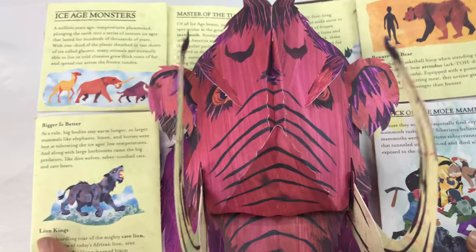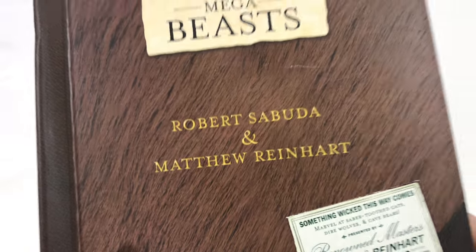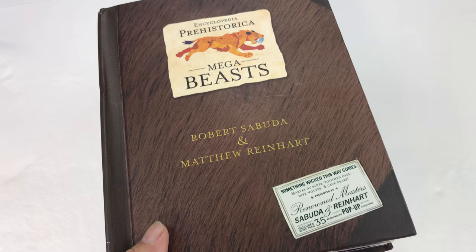Check it out — you can pick up this book, as well as many other Reinhart books on Amazon. I'll put a link to it in the description. Peter von Bandau.